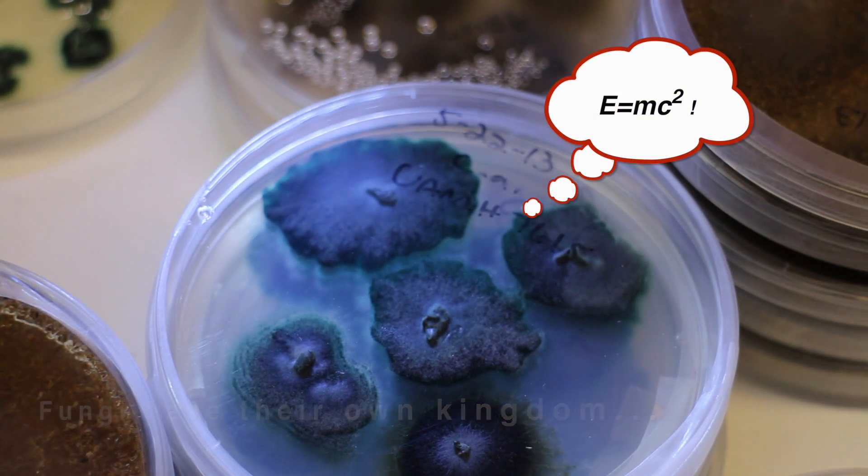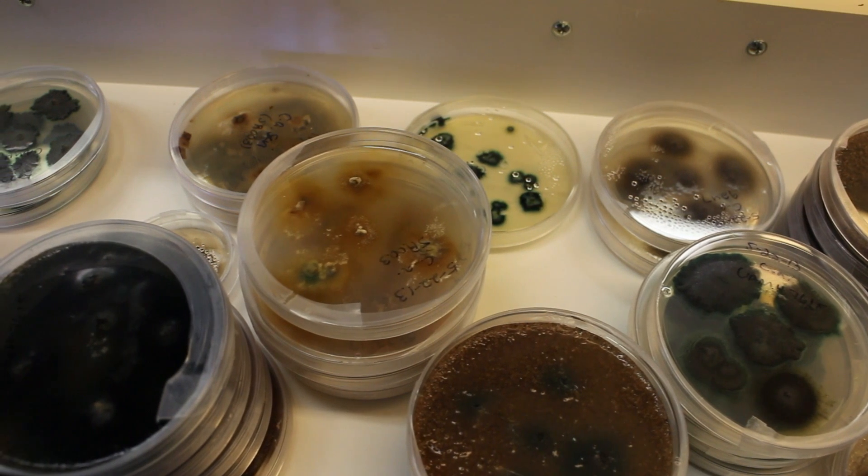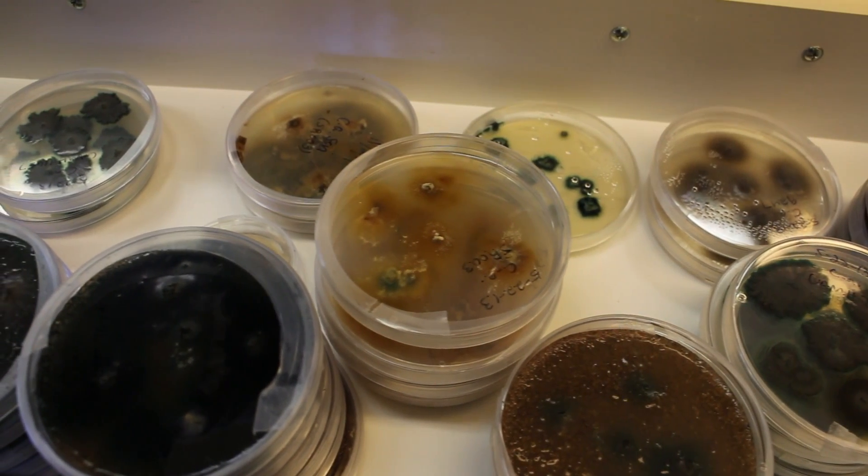Fungi are actually fairly intelligent. There have been studies with some species of fungi that can run mazes to find the quickest path to the food. They have senses of smell. They're absolutely disgusting and wonderful all at the same time, and they aren't given a lot of credit.